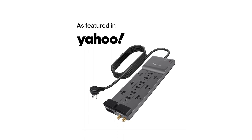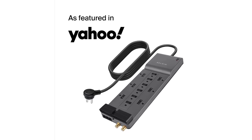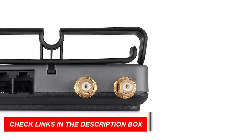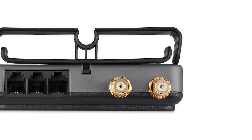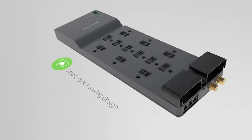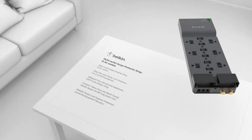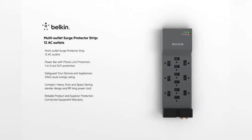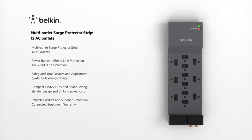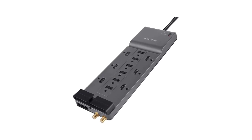Additionally, this power bar features 1-in-2-out RJ11 telephone or fax protection, ensuring uninterrupted phone line connections, along with coaxial cable protection to safeguard your cable box and satellite connections. Designed with a heavy-duty, 8-foot long flat plug and widely spaced outlets, this surge protector is perfect for those with a cluttered desk. Trustworthy and reliable, it has been extensively tested, ensuring your valuable electronic appliances are protected and secure. It comes with a $2,500 connected equipment warranty.